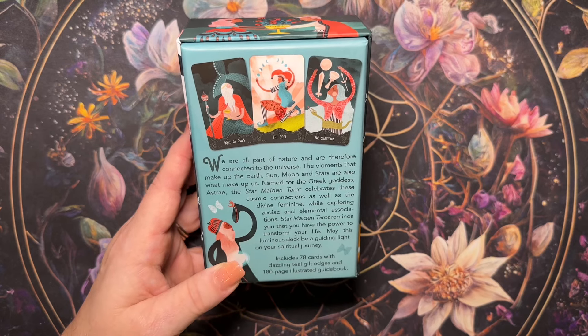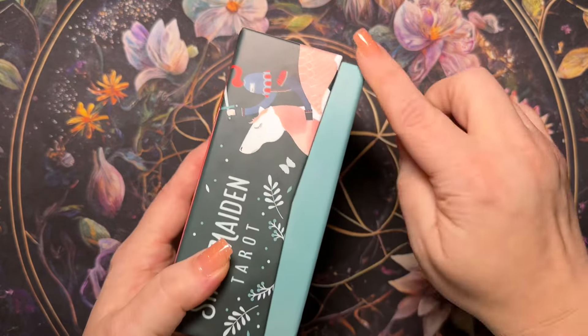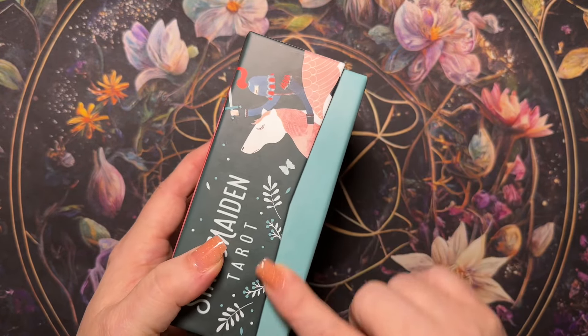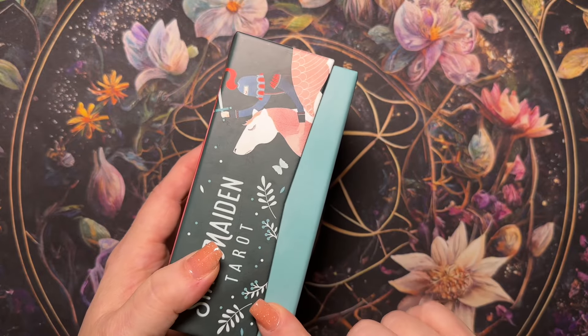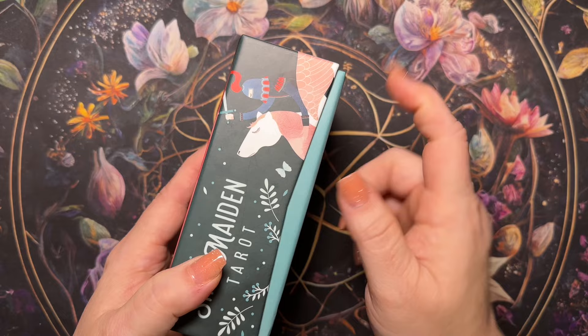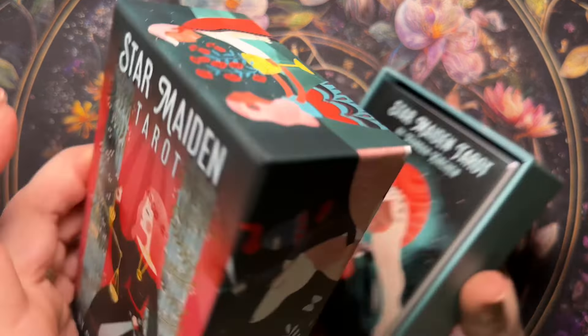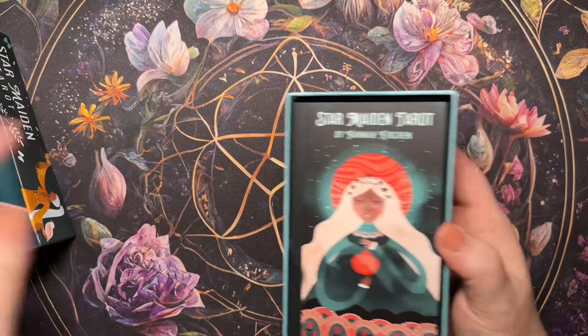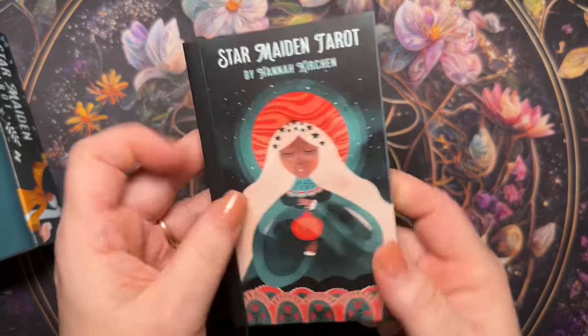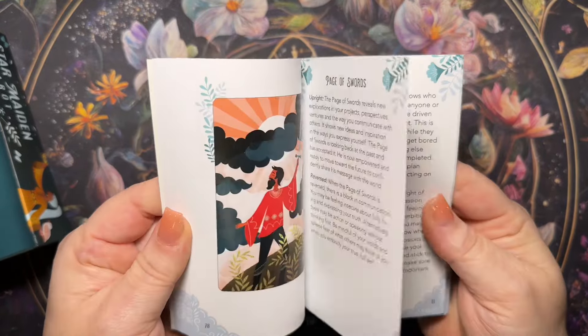The Star Maiden Tarot reminds you that you have the power to transform your life. May this luminous deck be a guiding light on your spiritual journey. It includes 78 cards with dazzling tea-gilt edges and a 180-page illustrated guidebook. Like most of the new decks coming out from US Games, instead of the thumb holes they have it like this so you can easily grip it.